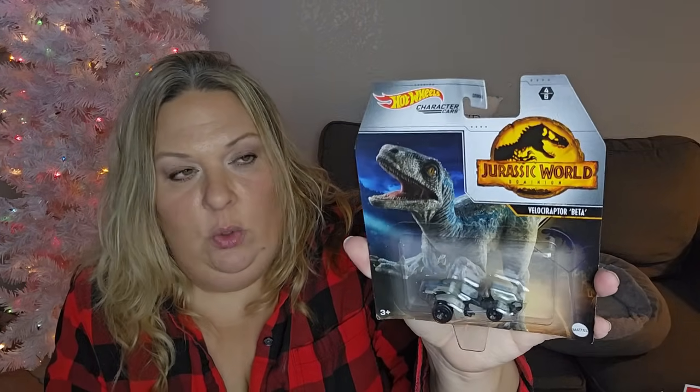A rat rod is basically like a hot rod but you put it together in bits and pieces - it's a project and he's really excited about it. I also found just one Jurassic World Hot Wheels - the Velociraptor Beta. It's cool when you find the specialty ones because at other stores these are like three to six dollar Hot Wheels, so finding them at Dollar Tree is really neat.